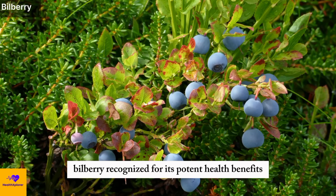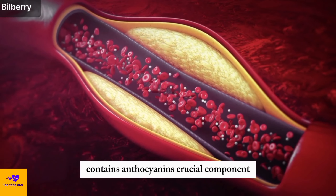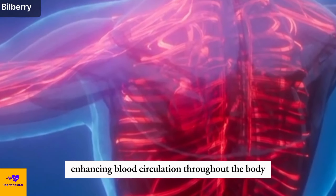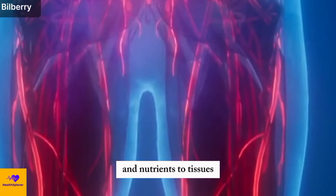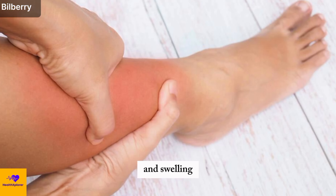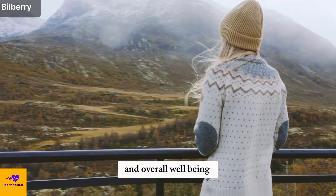Number 9: Bilberry. Bilberry, recognized for its potent health benefits particularly in improving blood flow and mitigating inflammation, contains anthocyanins — a crucial component that contributes to the dilation of blood vessels. Through the action of anthocyanins, bilberry supports widened blood vessels, enhancing blood circulation throughout the body. This improved circulation aids in the efficient delivery of oxygen and nutrients to tissues while assisting in waste removal. Additionally, bilberry's anti-inflammatory properties make it an effective remedy for reducing leg pain and swelling, underscoring its significance in supporting leg health and overall well-being.